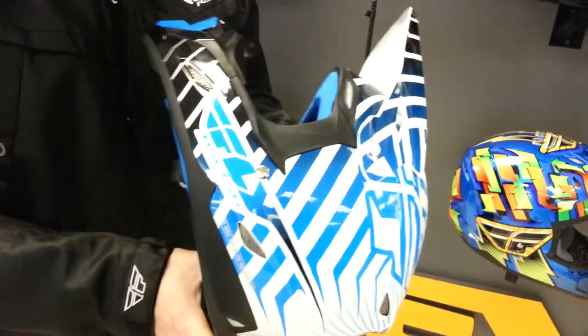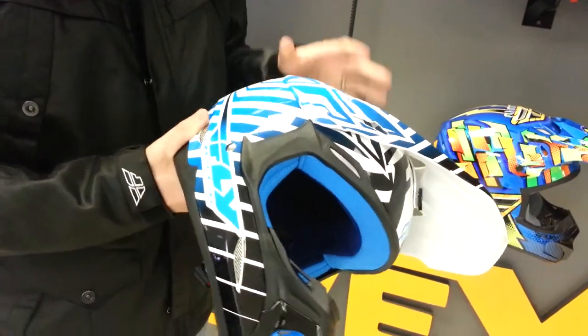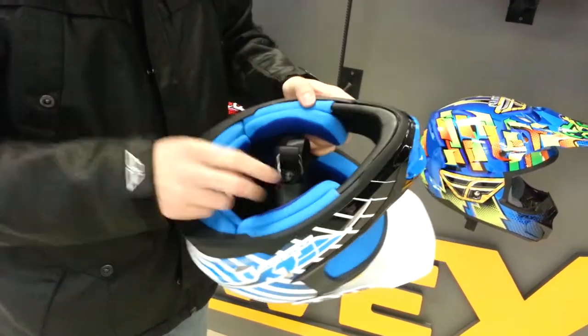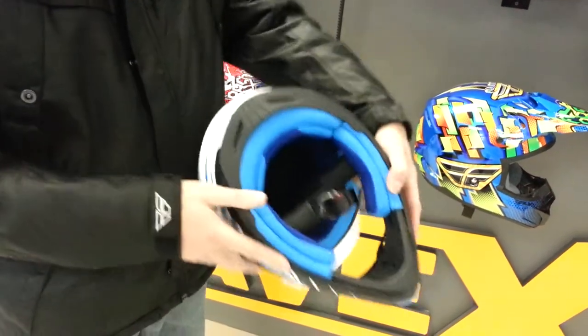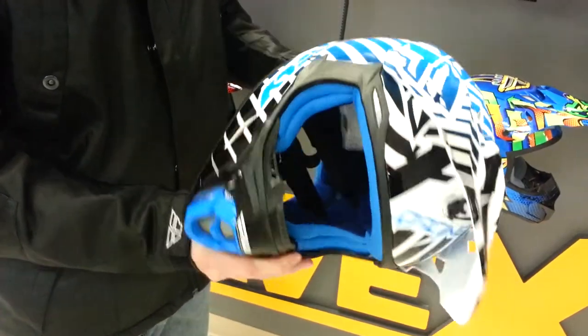This is the blue and white graphic — the graphics on these helmets are sick. This is the Fly 3.4, just came in. It has aluminum fasteners for the visor, nice strong stainless steel D-rings, super high-quality fit and finish, and rubber molded trim pieces.